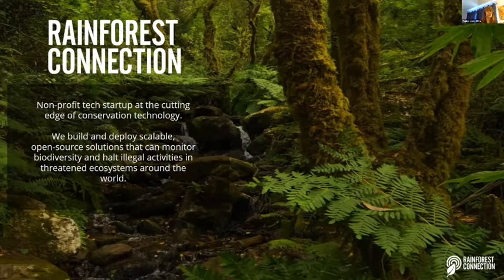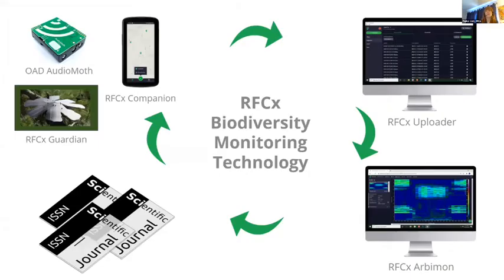Rainforest Connection is a nonprofit tech startup, and we are on the cutting edge of conservation technology. We build and deploy scalable open source solutions that can monitor biodiversity around the world as well as halt illegal activities. Today I'm going to talk about the biodiversity monitoring technology that we do, in line with the Blueprint for Progress weekend theme.